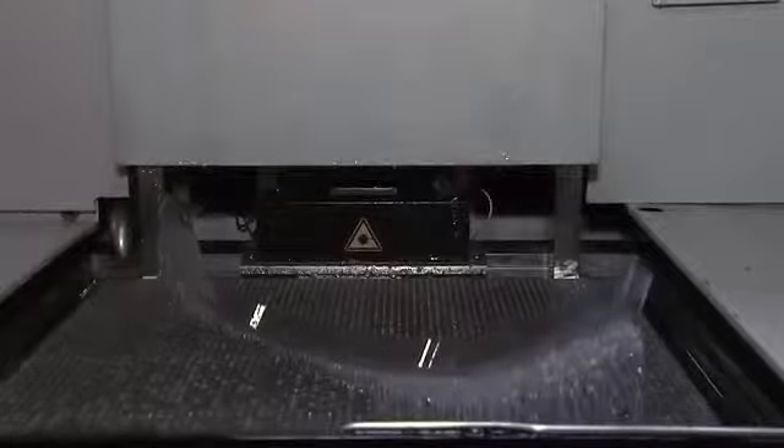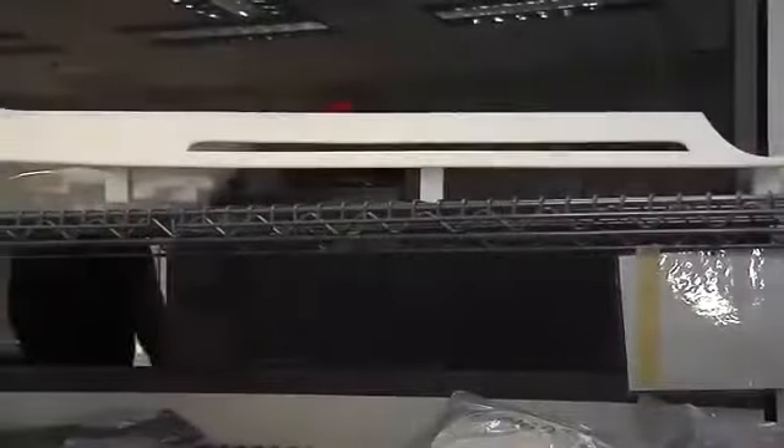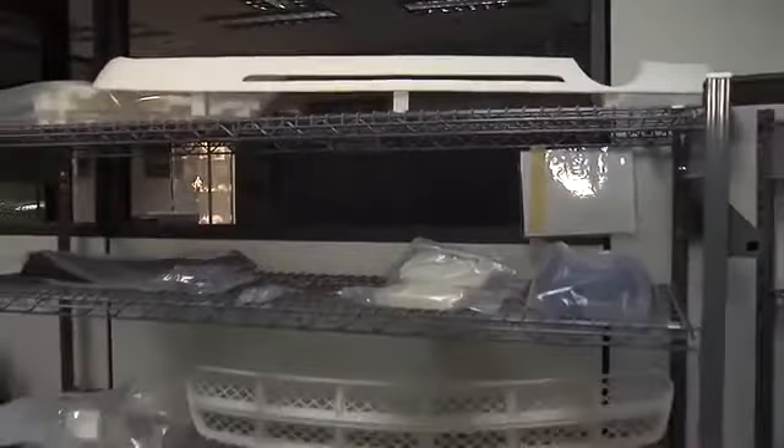Number one would be the quality and fidelity of the parts, the speed at which we're able to make them, and the labor savings. The second would be the wide range of applications that this technology has.